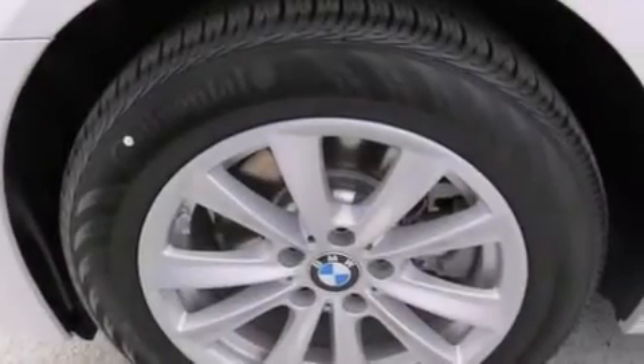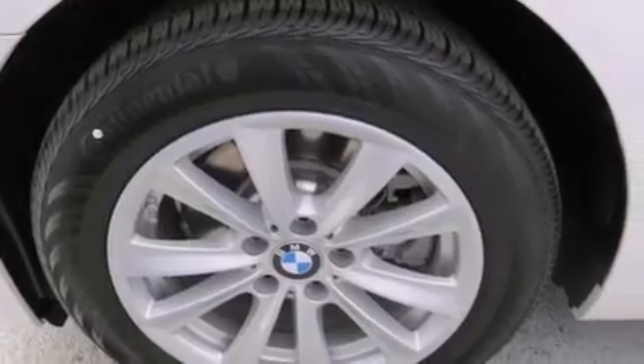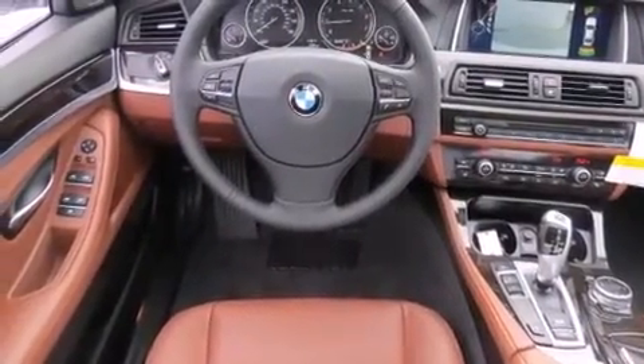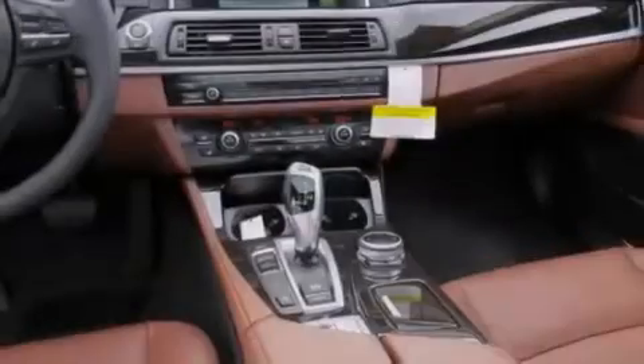The following features are also included: steering wheel memory settings, air conditioning with automatic climate control, cruise control, a CD player, and a leather wrapped steering wheel.